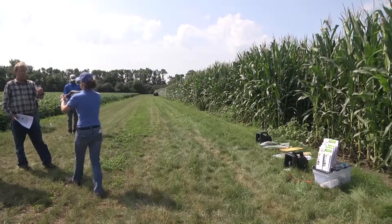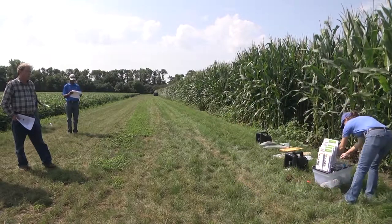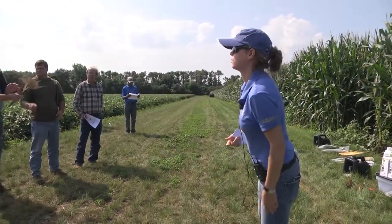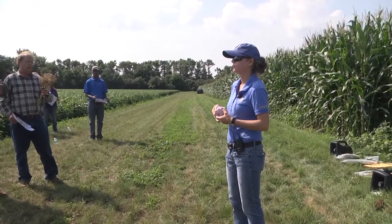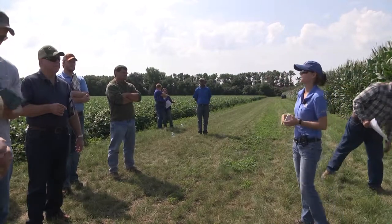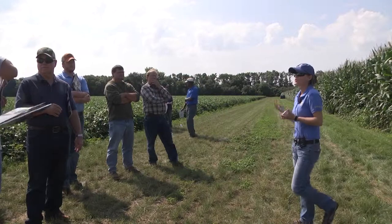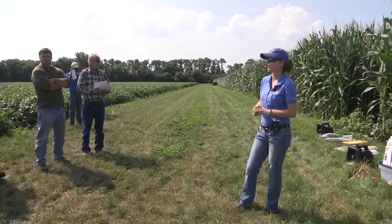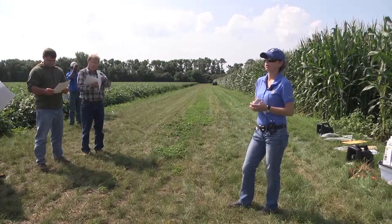The western rootworm adults are the predominant species, and when we see BT failures in the fields, these are the ones coming out of those fields. However, this region has also been home to the northern rootworm. In our experimental plots across eastern South Dakota, we use emergence traps and capture whatever comes out of the soil. So far we've had only two northern beetles emerge, and that was in refuge plots — so it's predominantly western beetles.